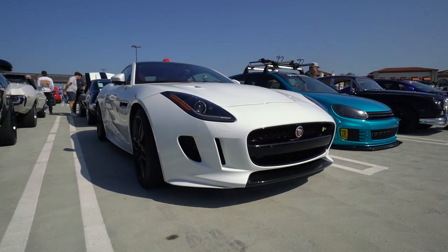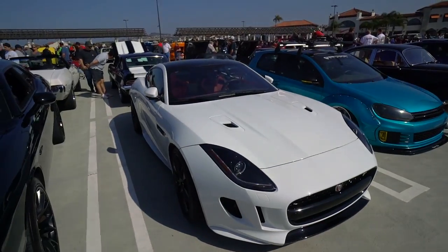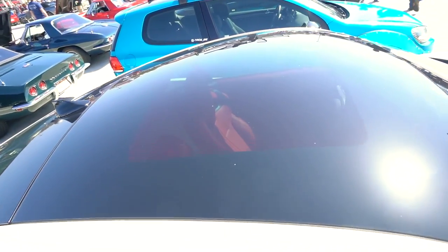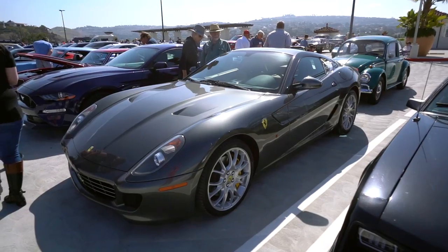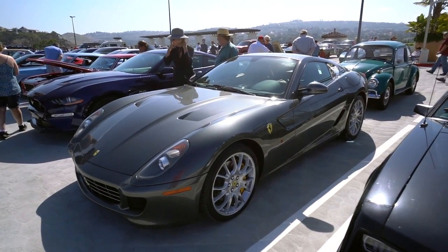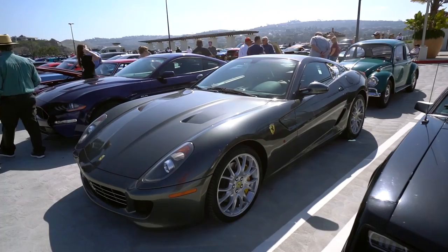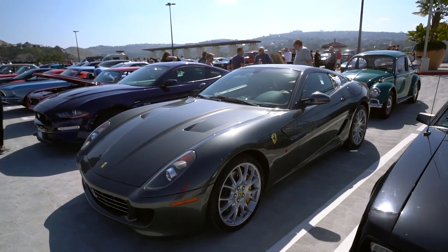Here's a beautiful Jaguar F-Type V8R with a nice red interior and a glass roof — you can see the nice little glass roof right there. Ferrari 599 — this is classic. The lines, everything. That's the front-engine Ferrari. They kind of ruined it with the F12 and really ruined it with the 812. But of all the front-engine Ferraris, this one is my favorite.